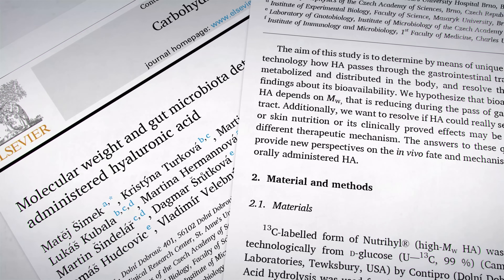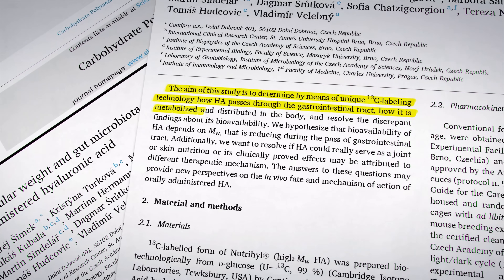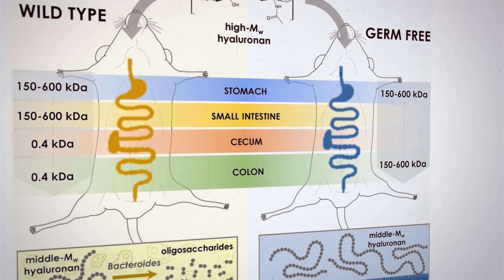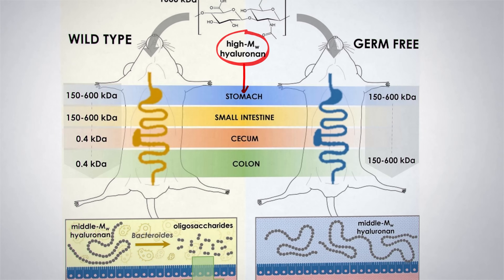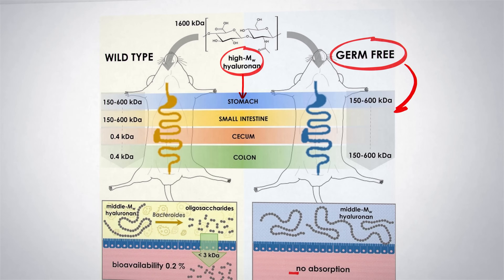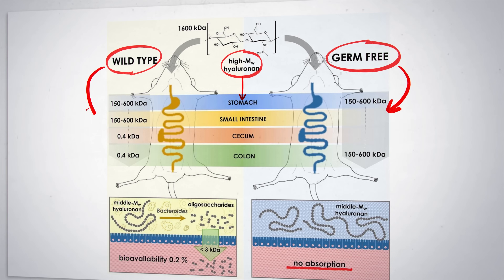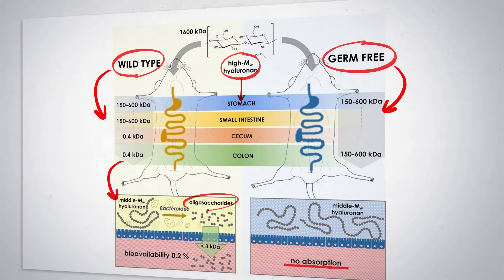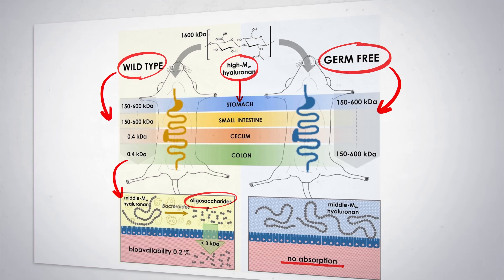The 2023 study takes everything a step further. It used the latest labeling technology to explore exactly how hyaluronic acid is or isn't absorbed. Here's what they found: the high molecular weight hyaluronic acid is broken down by the stomach into middle molecular weight. Without gut bacteria, none of the hyaluronic acid is absorbed — absolutely none. But in a normal gut, the gut bacteria completely breaks down the middle weight hyaluronic acid from the stomach into short oligosaccharides, or sugars, and short chain fatty acid metabolites, which are then absorbed.